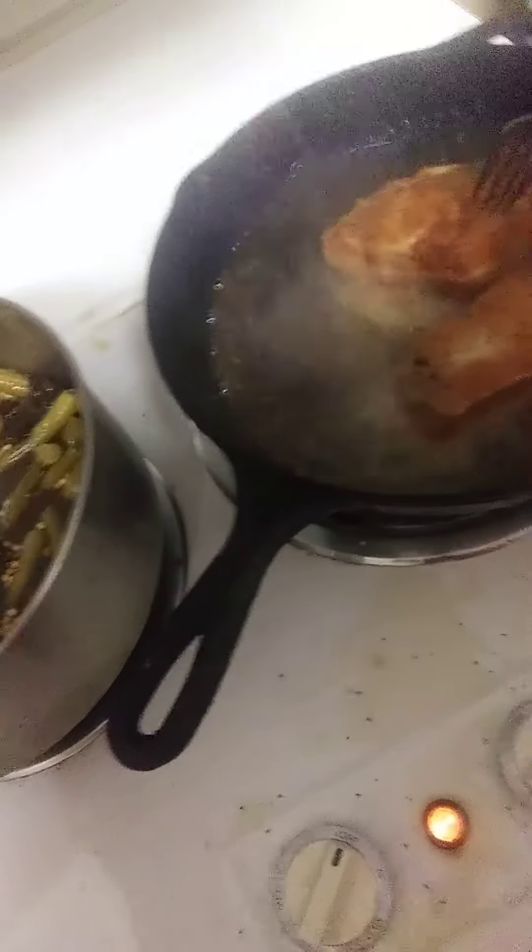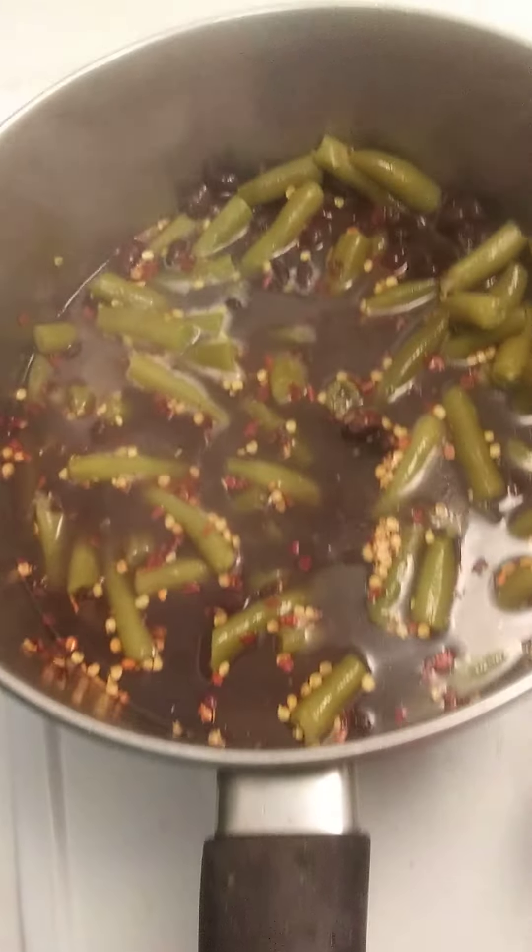Look at those — oh my gosh, folks! And they're almost done. To go with that we're having, I'll turn the light on for you — we're having green beans and black beans mixed together.